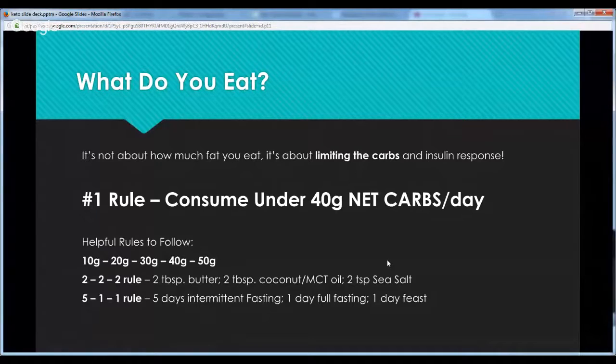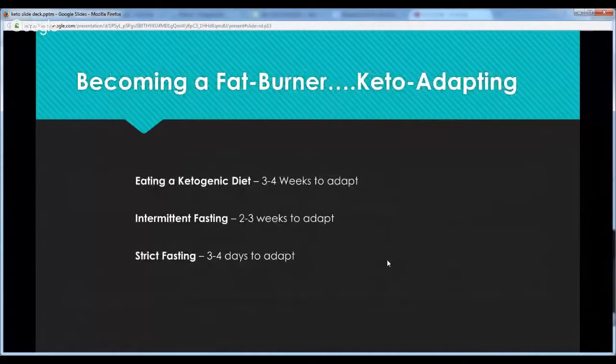When you're keto-adapting, if you're just following a ketogenic diet, it'll take three to four weeks to adapt to being a fat burner. If you're intermittent fasting — going 16 hours without eating and limiting your eating window — it might take two to three weeks if you're strict on net carbs. We've recorded a podcast interview with a patient who has extensive fasting experience. She's done a 28-day extended strict fast, bone broth fasts, master cleanses, whey water fasts, and juice fasting.